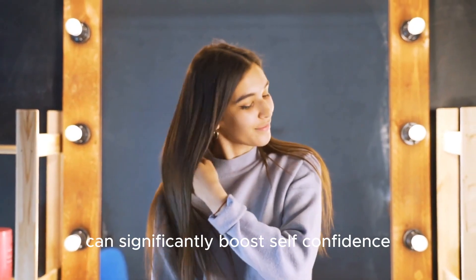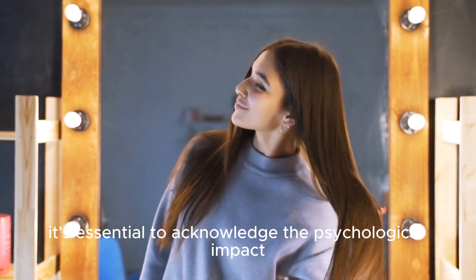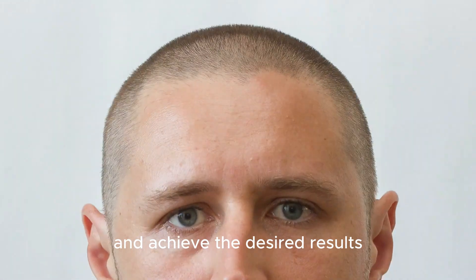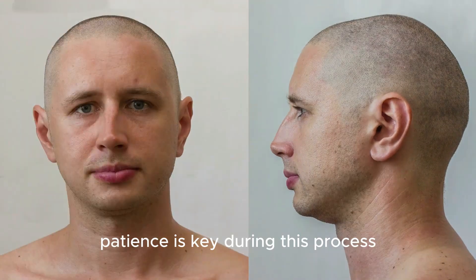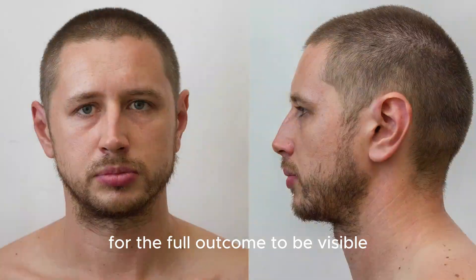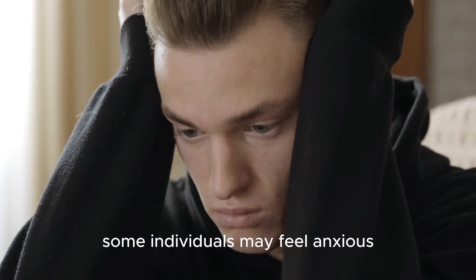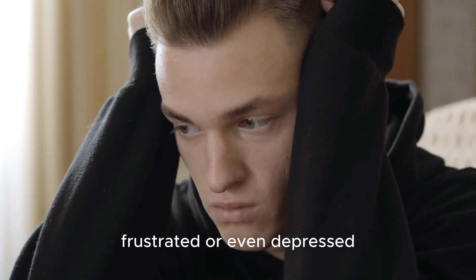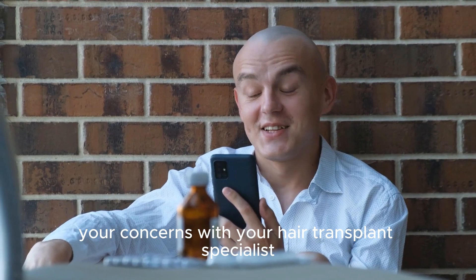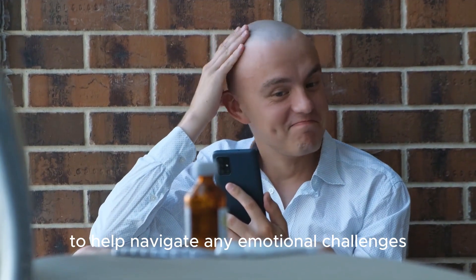While a hair transplant can significantly boost self-confidence and improve one's appearance, it's essential to acknowledge the psychological impact and manage expectations. It takes time for the transplanted hair to grow and achieve the desired results. Patience is key during this process, as it can take several months to a year for the full outcome to be visible. It's normal to experience a range of emotions during this waiting period — some individuals may feel anxious, frustrated, or even depressed. It's important to maintain realistic expectations, communicate your concerns with your hair transplant specialist, and seek support from loved ones or professionals to help navigate any emotional challenges.